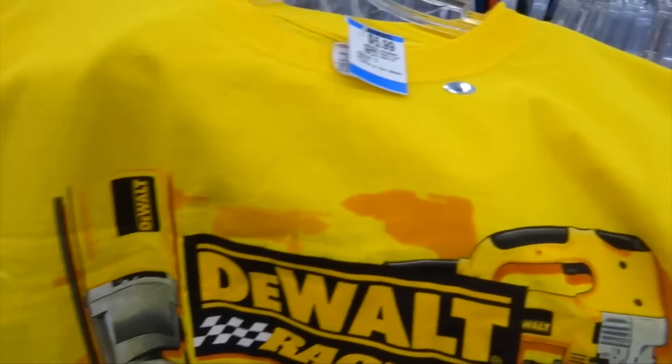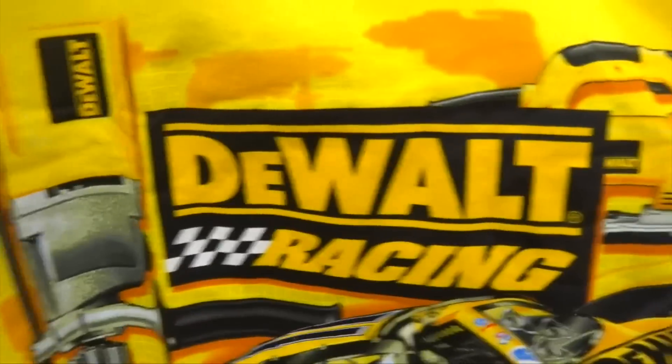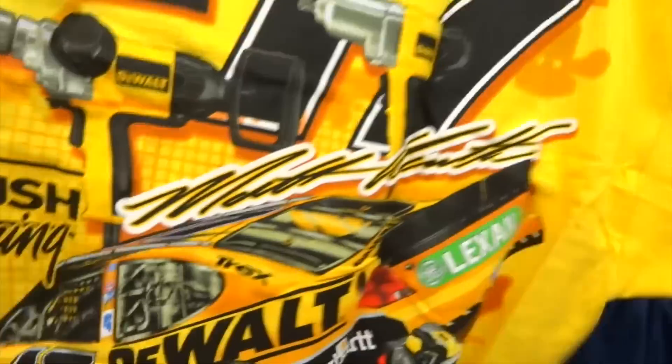Draped up and dripped out — I don't usually rock yellow, but this DeWalt racing tee is a motherfucking exception. Look at this exceptional back and front print. Let's go ahead and add it to the collection.